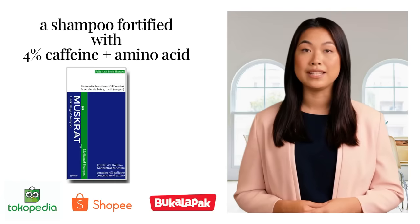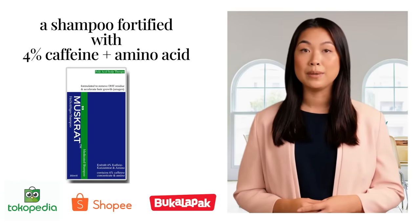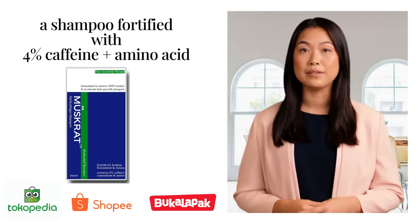Muskrat shampoo is formulated with 4% caffeine and amino acid to bring out the steroidal property in a shampoo that is strong yet still easy to use daily.